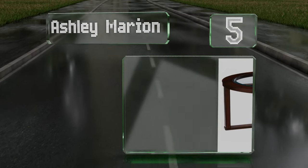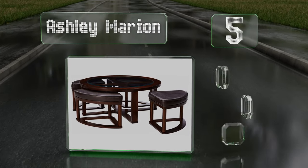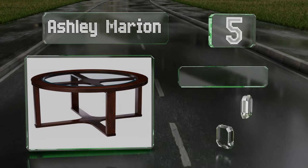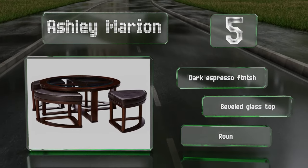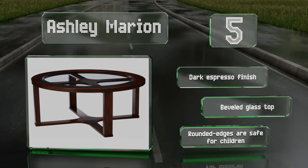Halfway up our list at number 5, if you're tight on space, the versatile Ashley Marion offers more than just a place to hold a plant and some magazines. It features four nesting stools upholstered with faux leather seats that tuck neatly away until needed. It comes with a dark espresso finish and a beveled glass top, along with rounded edges that are safe for children.